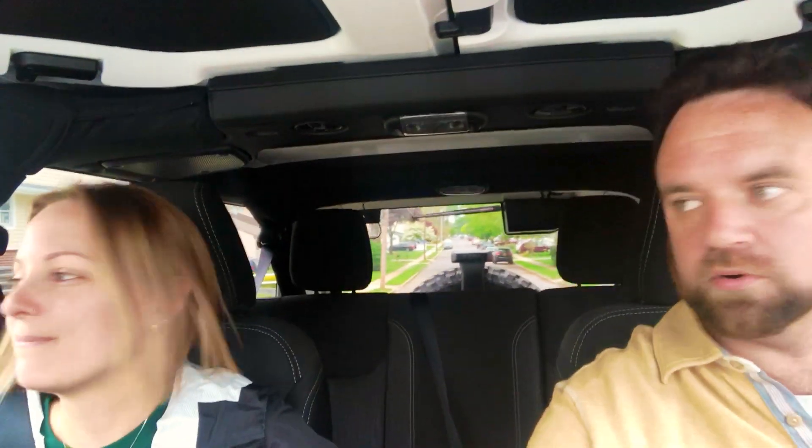Wow, everything is just so straight up, you know? Like, both of our cars are very slick and sporty. And this is very upright and... Boxy. Boxy. That's exactly it.